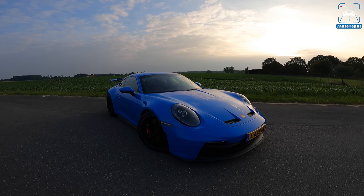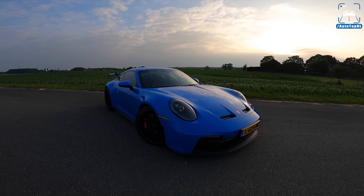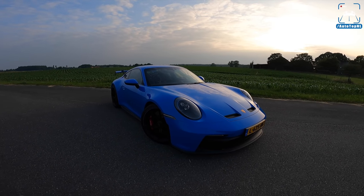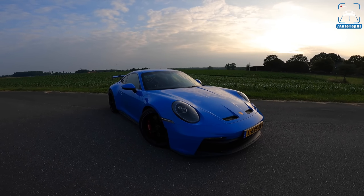What's up ladies and gentlemen, welcome to this POV review by AutotopNL. My name is Max and today is a good day because today is finally the day that we are able to drive the all-new Porsche 911 992 GT3.